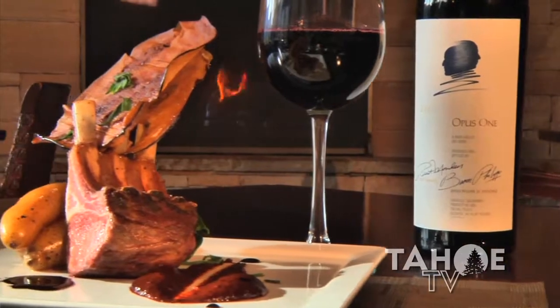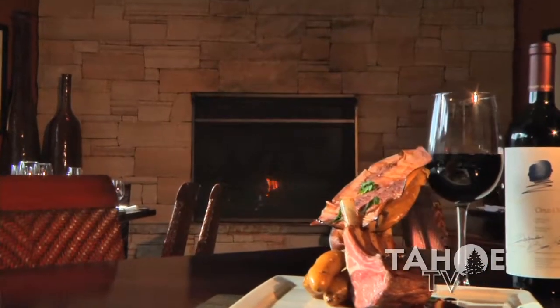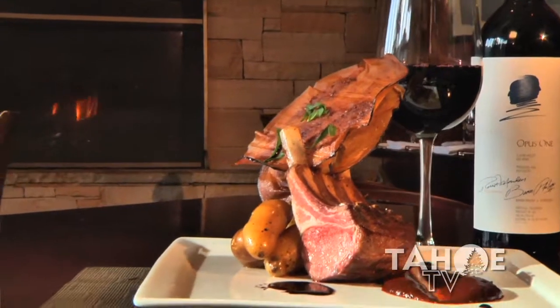Our lamb dish here is prepared with romesco sauce and then just a little fingerling potatoes and eggplant chip. The spices with the romesco are more like Italian and Spanish flavors, so you get a wide range of flavor.